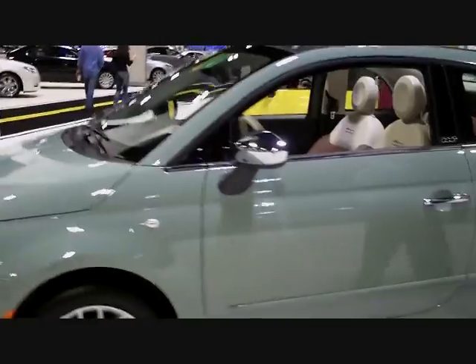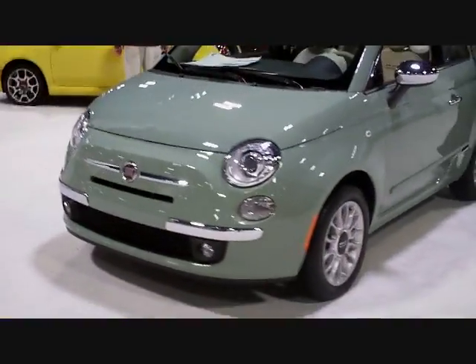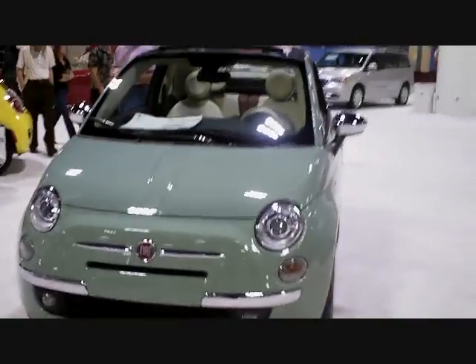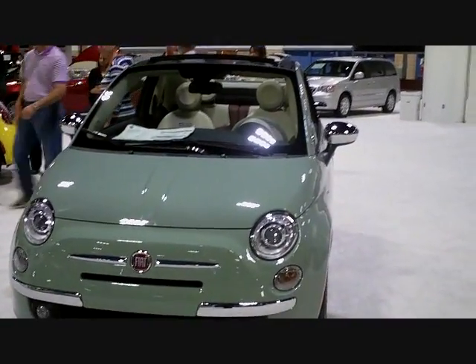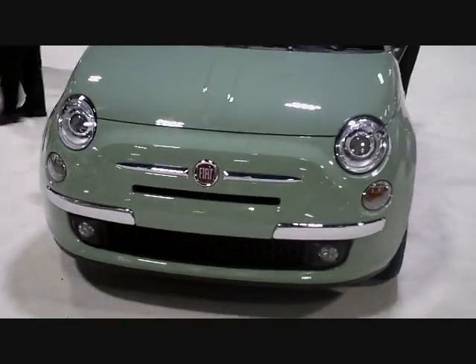The hardtop models have MSRPs of $15,500 through $19,500. The convertible, shown here, is available in two models — the Pop and the Lounge — with MSRPs ranging from $19,500 to $23,500.